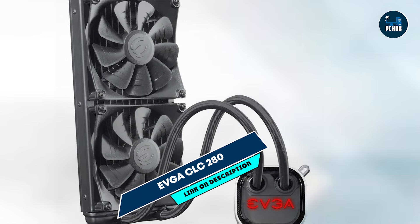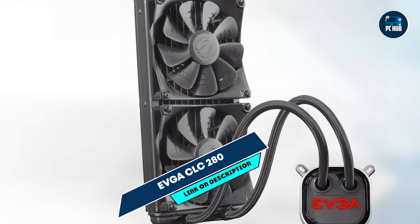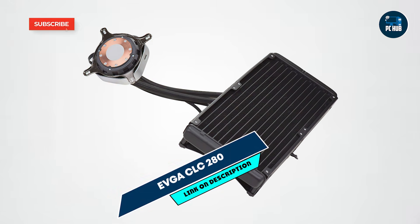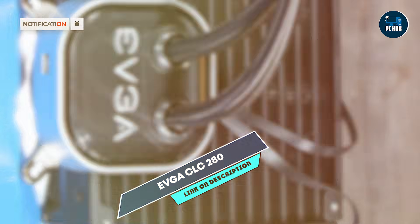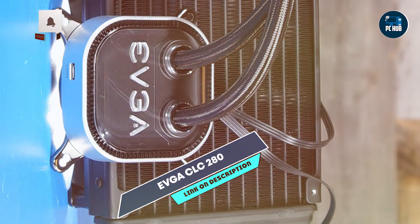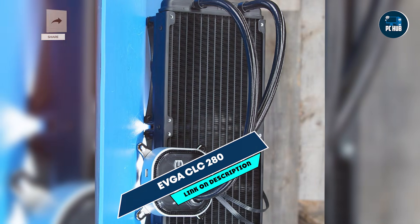Coming in at number 3 is the EVGA CLC-280. The EVGA CLC-280 is a high-performance liquid cooler designed to provide reliable cooling for gaming PCs with minimal noise. It's a 280mm cooler with a straightforward design, perfect for gamers who prioritize function over flash without compromising on performance.